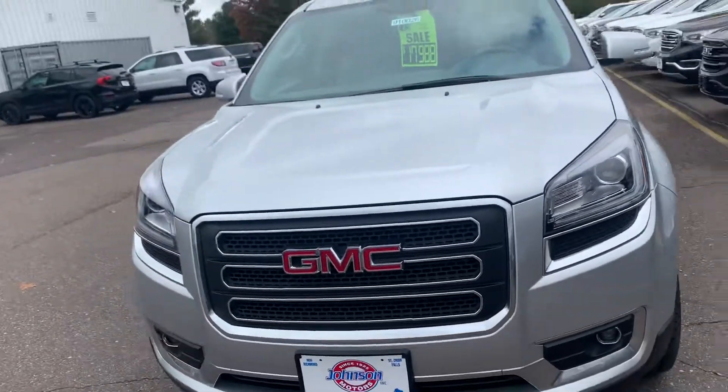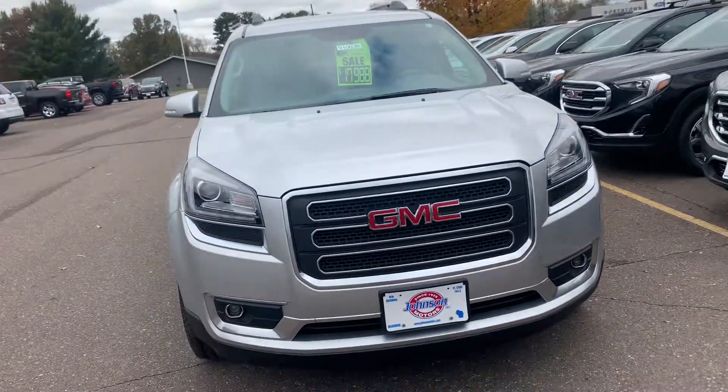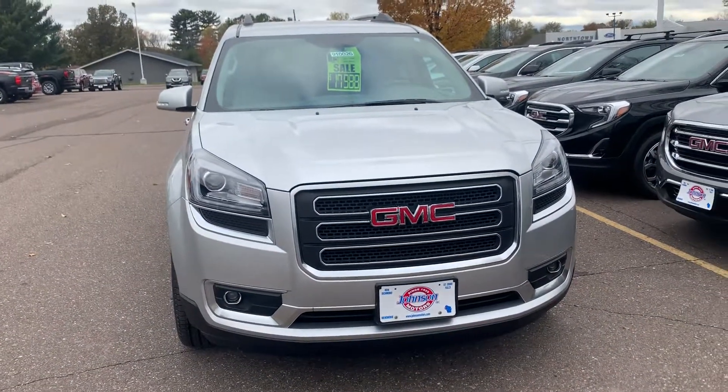If you are interested in taking this very clean SUV for a demo drive, please give us a call today at 715-235-1000. Thanks and be safe.